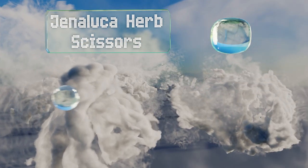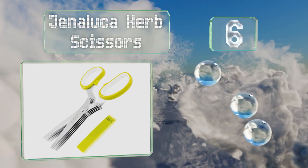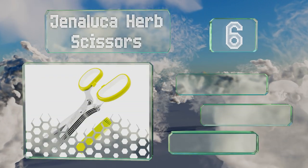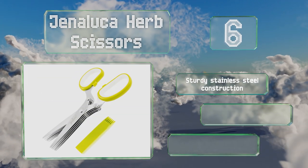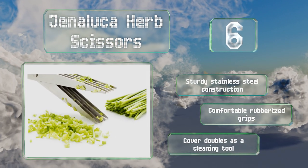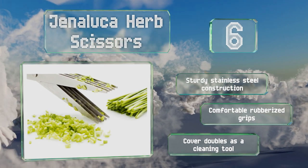Moving up our list to number six: when viewed straight on, the Geneluca herb scissors look like a set of standard kitchen shears. The magic lies in their five pairs of stacked blades, which interlock to shred through parsley, scallions, chives, and more in seconds. These feature a sturdy stainless steel construction with comfortable rubberized grips, and the cover doubles as a cleaning tool.